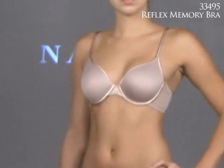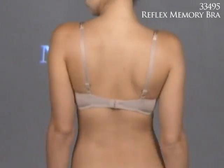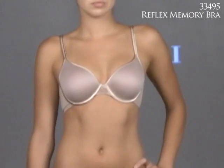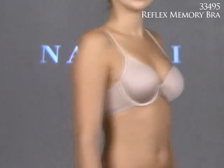Another great Notori t-shirt bra is the Reflex Memory bra, style 33495. This memory foam makes it an ideal travel bra — it leaves no creases or dents, retains its shape wear after wear, and comes up to a triple D.